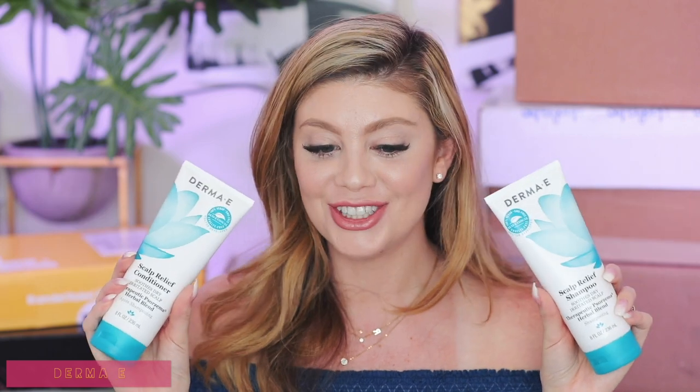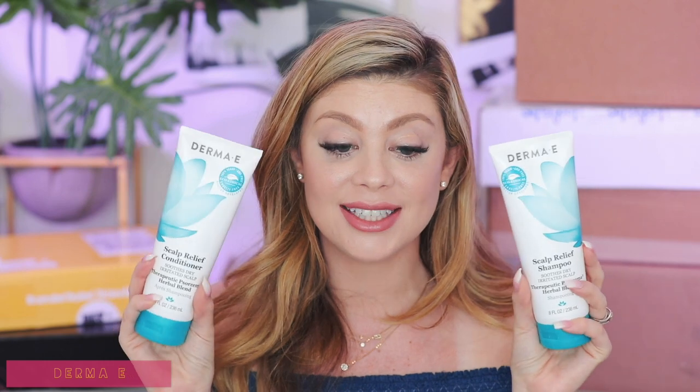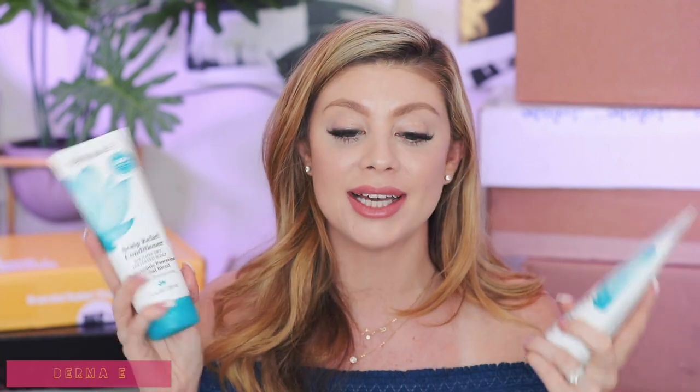Next up is a package from Derma E — and I feel like all these brands just know I need some hair help! We got more shampoo and conditioner — these are the Scalp Relief Shampoo and Conditioner, soothes dry irritated scalp. I love Derma E products — they have amazing ingredients, are at a very affordable price, and you can definitely see a big difference with their products. Super excited to try out the shampoo and conditioner.